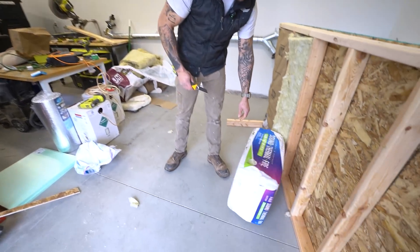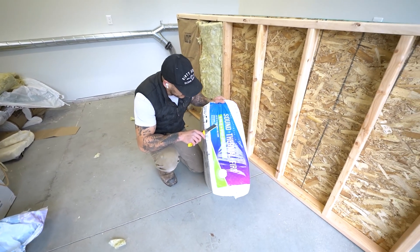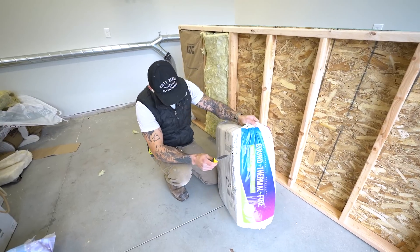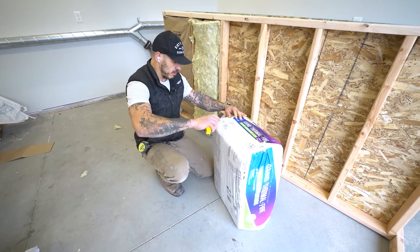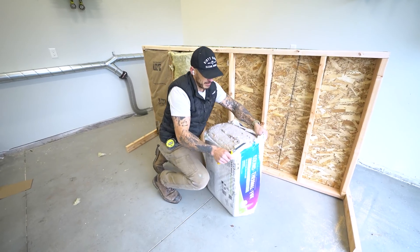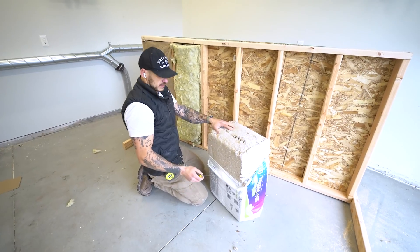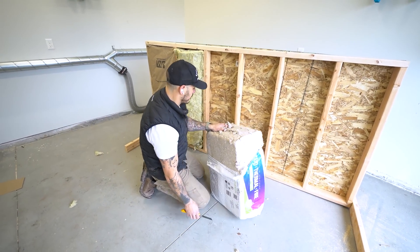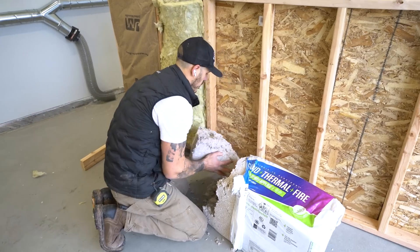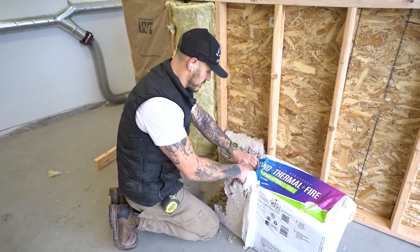Next up, we have the sound, thermal, and fire cellulose insulation used for attics, walls, and floors. It's blown in or spray applied. This is going to be interesting to install because I'm not sure how together it is — maybe we can just jam it in there. This looks like recycled carpet. This is going to be messy. I need a respirator but I don't know where mine is.